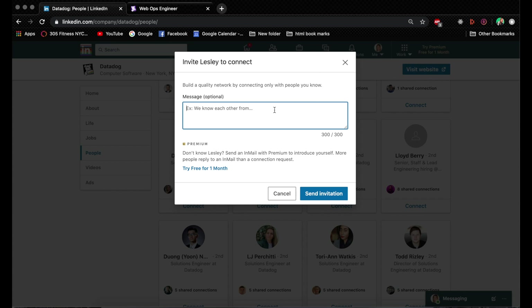This tip is super golden. This is basically how I leverage LinkedIn to expand your network. Even if they don't reply to your message, they might actually accept your invitation and become part of your network.